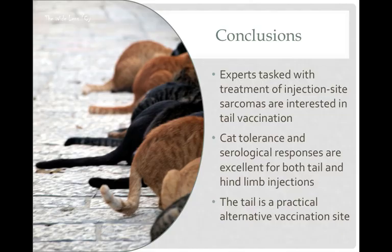In conclusion, the experts told us they would like us to vaccinate cats in a place that they can cut off later, which the tail would be a really easy place. The cats' tolerance and serological responses were excellent for both sites, and we concluded that the tail is a practical alternative for vaccination.